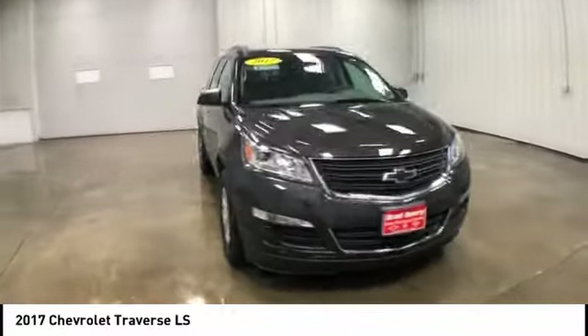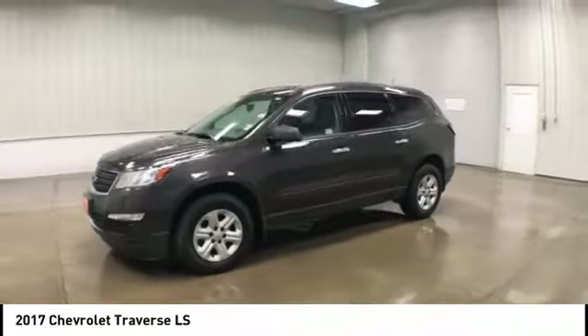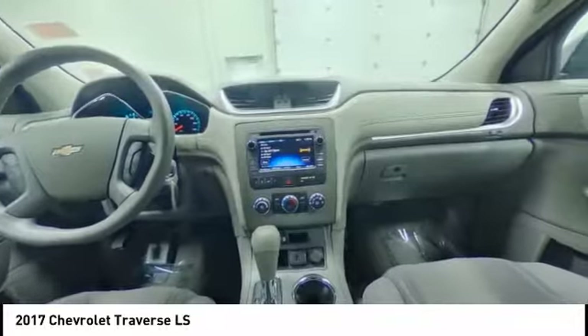This vehicle has less than 35,000 miles. Here are some of this vehicle's great options: rear spoiler, traction control, stability control.